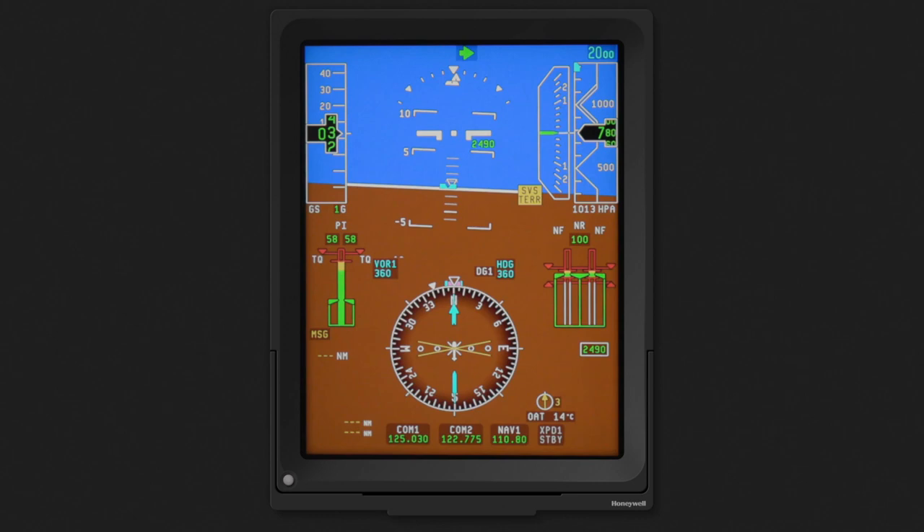The SVS display starts with all the basic navigation data provided to the pilot with a traditional blue-over-brown display. The blue-over-brown display shown here is used for the purposes of this video and shows the entire PFD, and is slightly different than Phase 7.